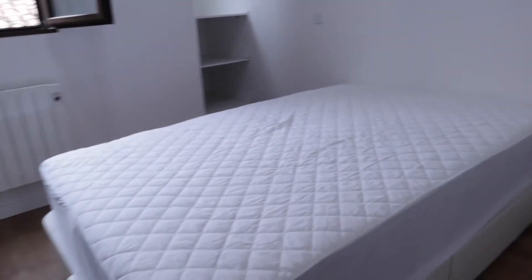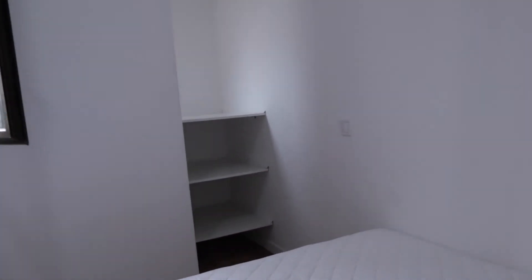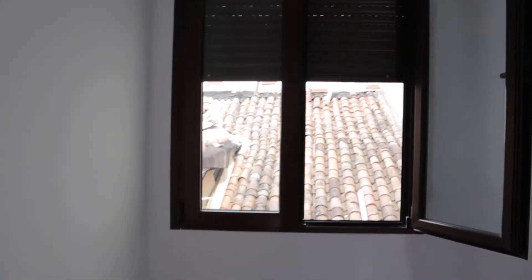To the left we find bedroom number one with a double bed. Really good light, with shelving and a window with an interior view — that's bedroom number one.